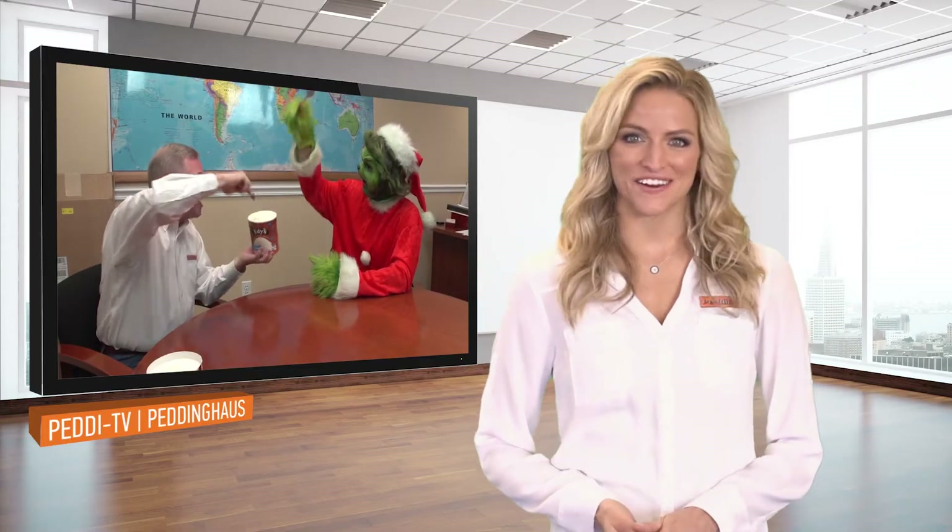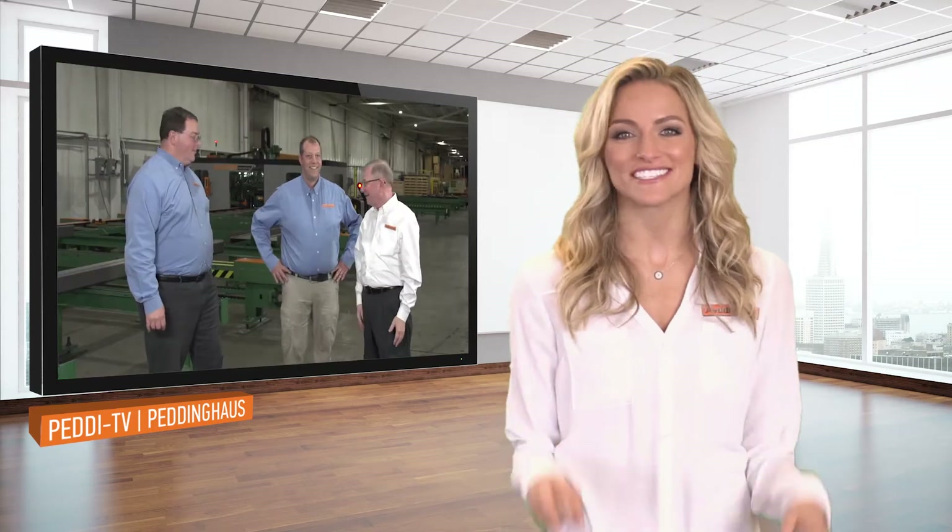It's the end of an era here at Petting House. The original founder of PettyTV himself, Mr. Lyle Menke, is officially passing the torch. We have highlighted some of his best moments in this blooper reel.